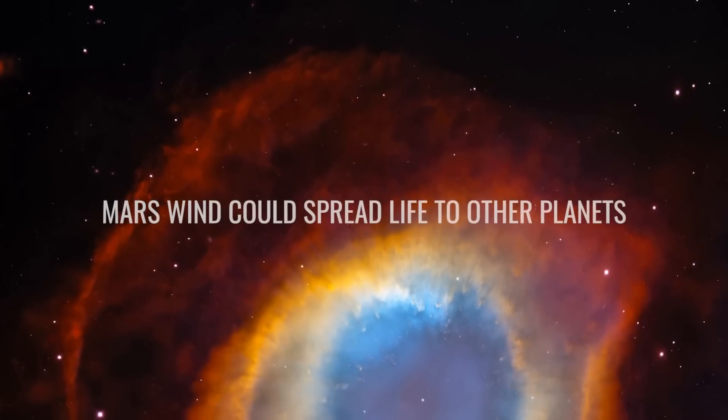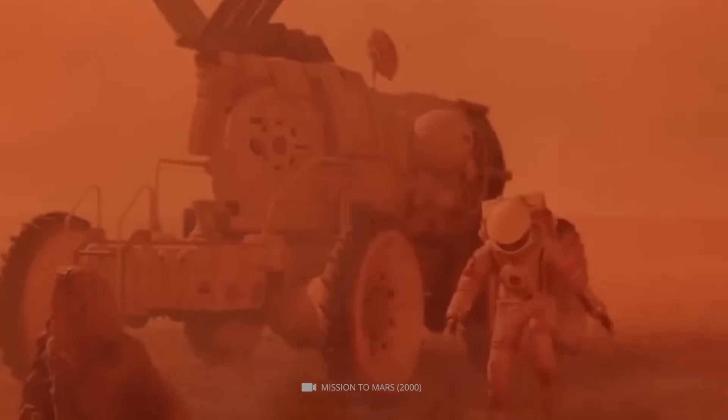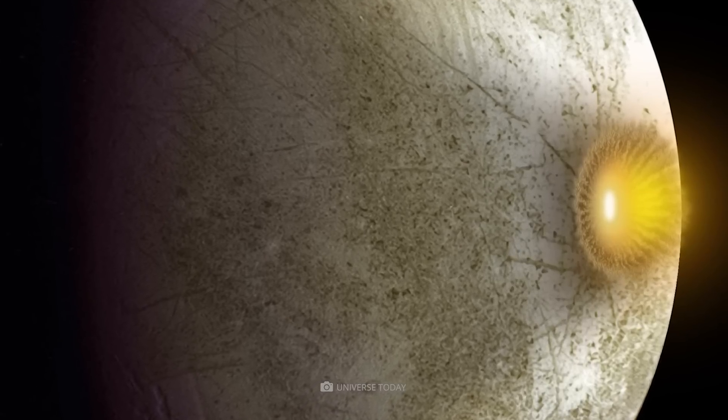Number 6: Mars Wind Could Spread Life to Other Planets. Mars generates a violent sandstorm yearly that could spread life across the solar system through space dust. This idea is referred to as lithopanspermia, which scientists have speculated about since the 1970s.